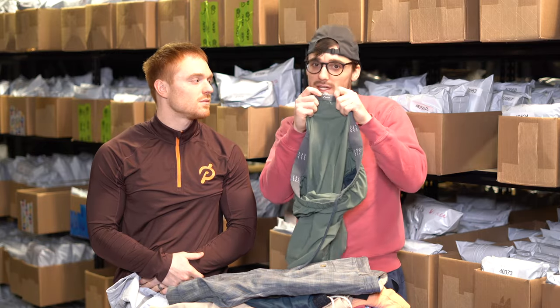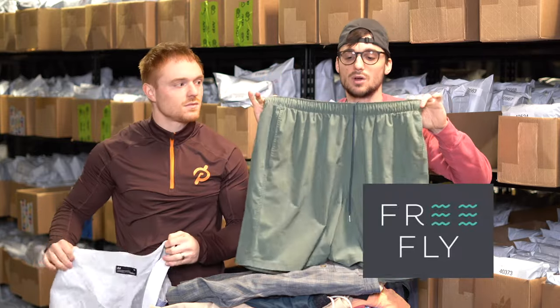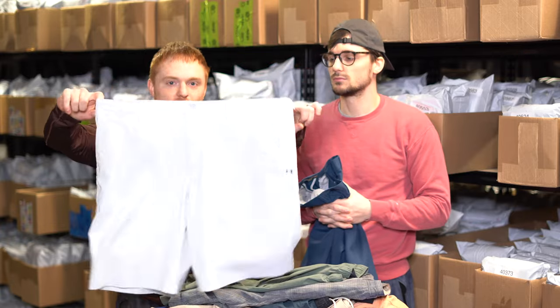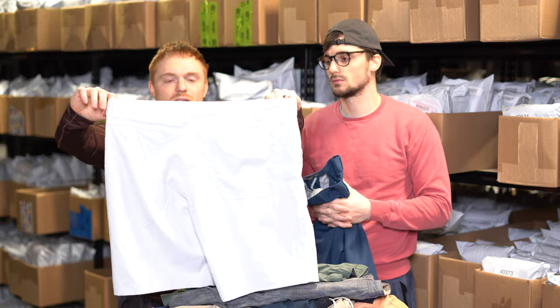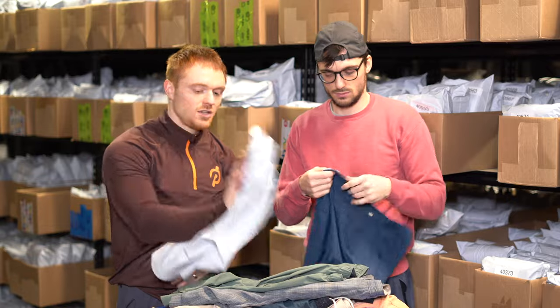These are a pair of Free Fly shorts — if you see three lines instead of two on the tag, it's Free Fly. Free Fly did really well for us with their shorts and pants; the tops not so much. The shorts and pants always had great sell-through. If you sell the tops for like 20 bucks they'll sell same day, but getting 30 out of them is tough. These are another pair of Under Armour men's golf shorts in a newer style — any newer style stuff we try to pick up, probably 20 to 25 bucks.